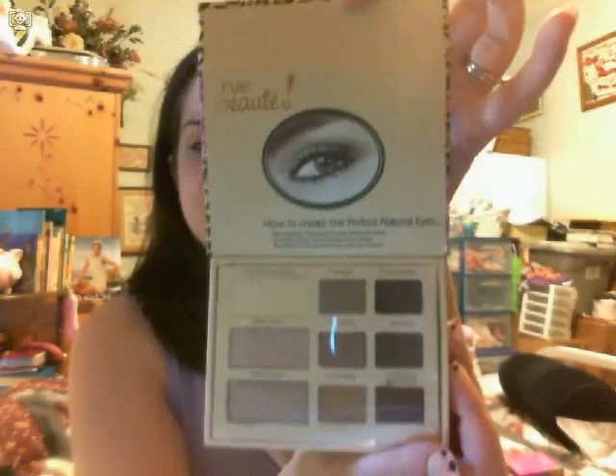First I want to share this with you. If you want me to do a review and a tutorial on it, let me know and I'll do one. I found out online on YouTube that there is a dupe for the Too Faced Natural Eyeshadow Palette. And Rue21 sells them — I couldn't believe it. It was only $6.99. A knockoff for the Too Faced Palette for the natural eye. Here it is. I paid $6.99 for this.